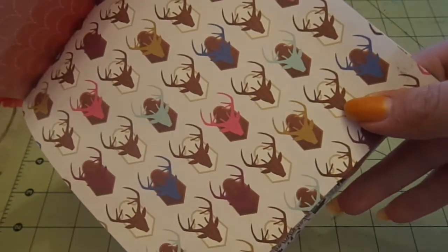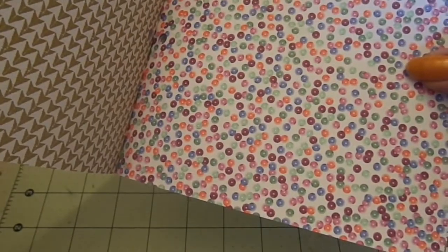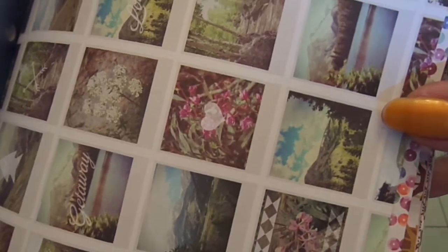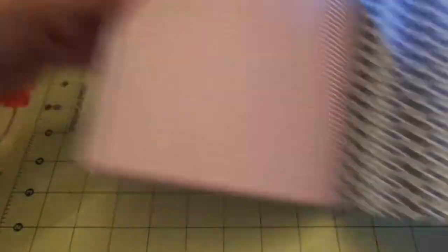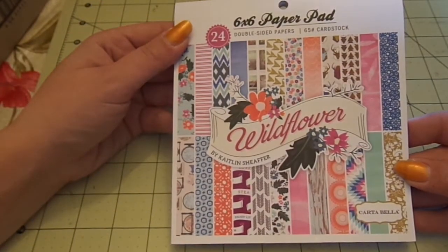It reminds me of the Studio Calico Sun Drifter. And then these wood green arrows. I really like that they added pops of colors to the deer heads — it's different from what you normally see on pattern paper. Gradient ombre scallop. These dots remind me of sequins. These arrows. These are little Polaroids with different photographs in them. And then an ombre blue. And then it repeats. So that's the Carta Bella Wildflower.